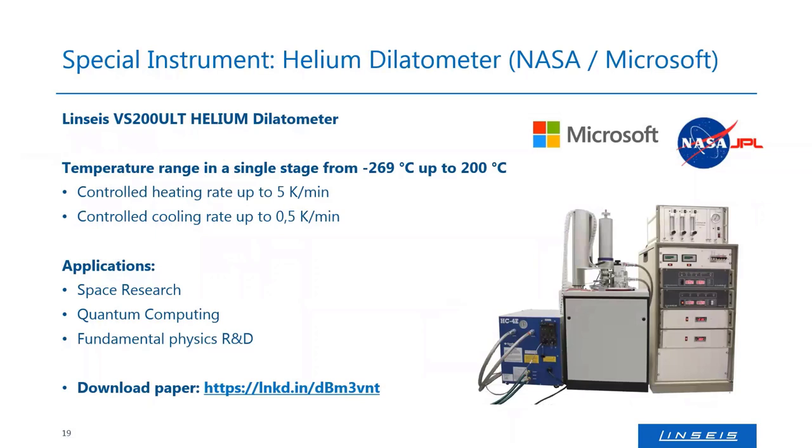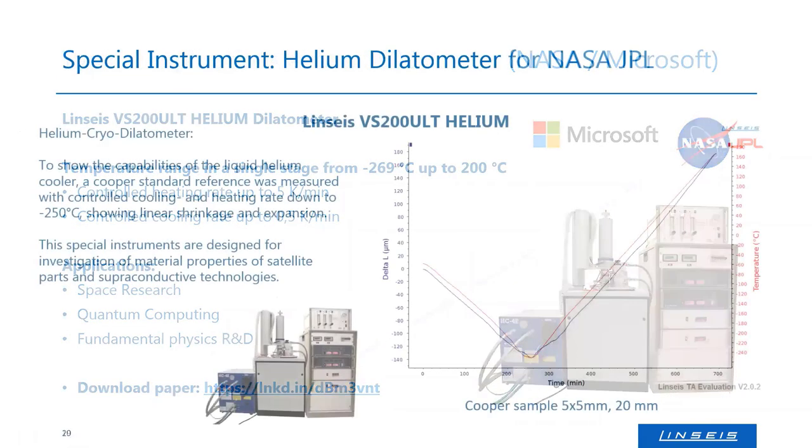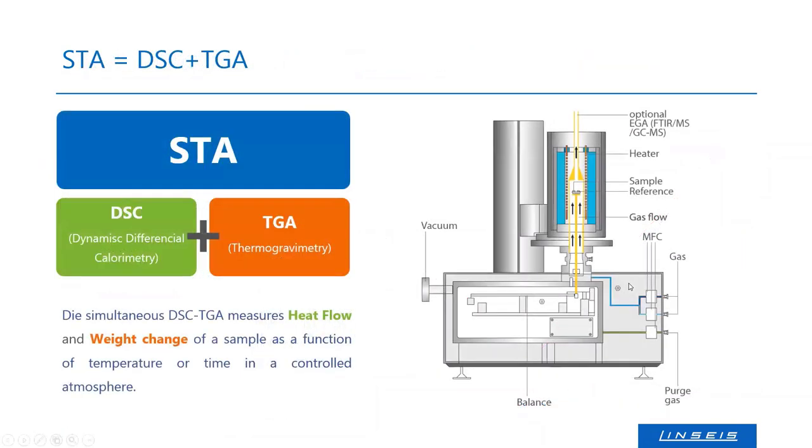On the other end of the temperature scale, we also have dilatometers that can work with a helium cryostat, going down to around 4–5 Kelvin (−269°C). This further extends the coverage range. The curve shown was measured for a sample cooled down to ~5 Kelvin and then heated up while simultaneously measuring expansion — demonstrating that the complete temperature range is truly possible.